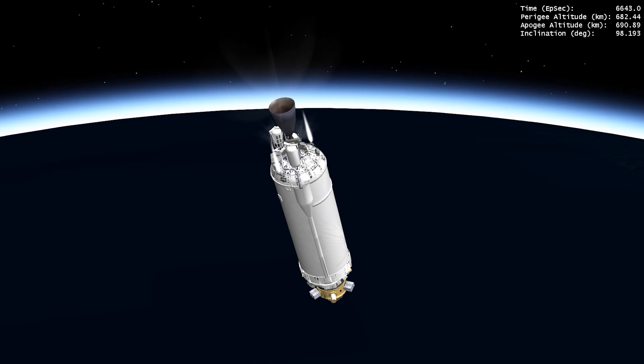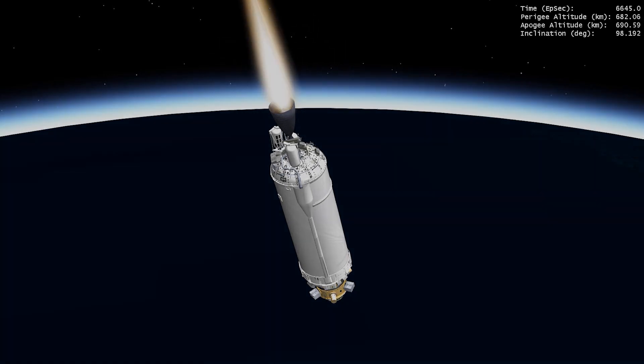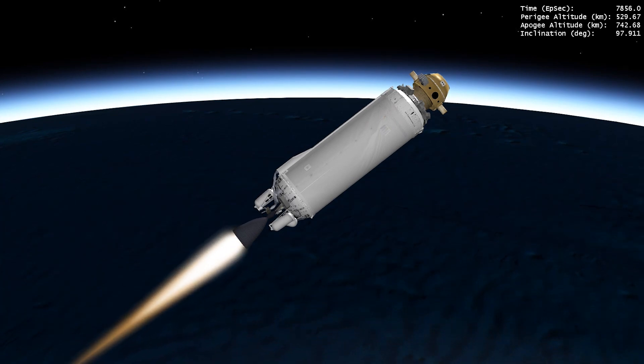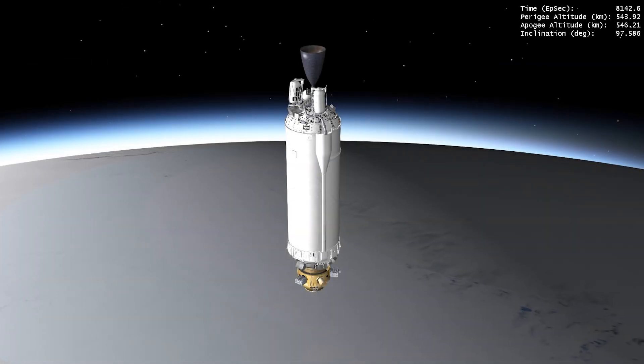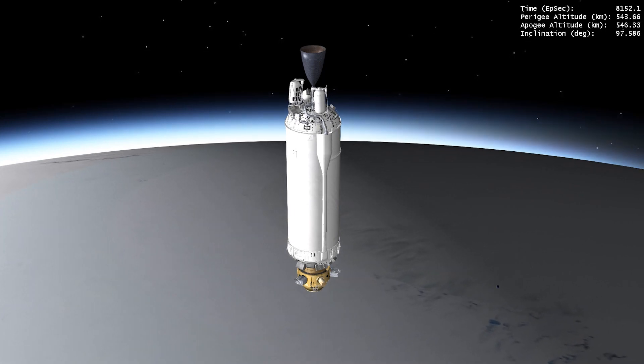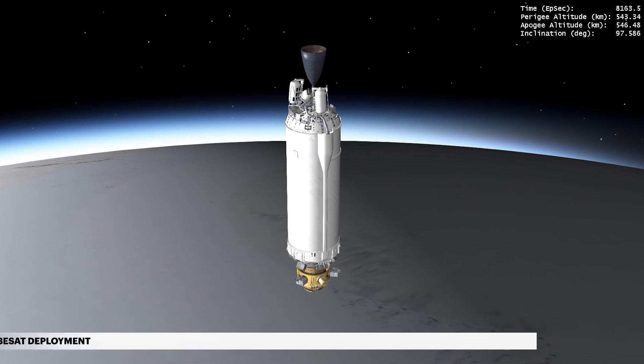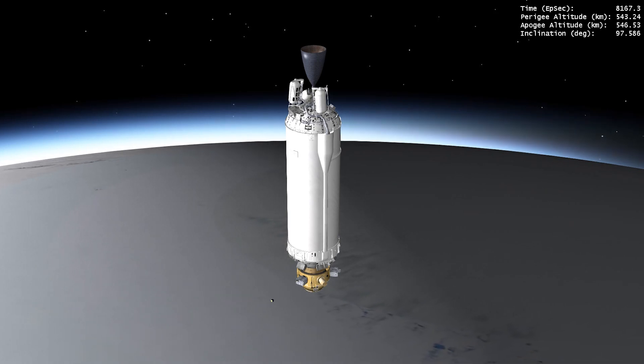Following Landsat 9 separation, the Centaur main engine completes two more burns within a span of 50 minutes. At 2 hours, 14 minutes, 5 seconds, the ESPA Flight System, or EFS, begins deployment of multiple CubeSats, including the Colorado Ultraviolet Transit Experiment from the University of Colorado at Boulder, and the CUSP Plasma Imaging Detector from Boston University.